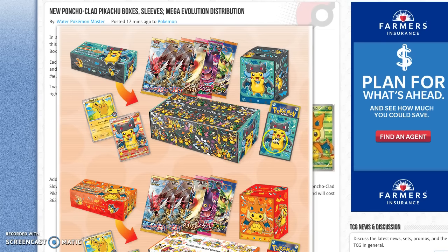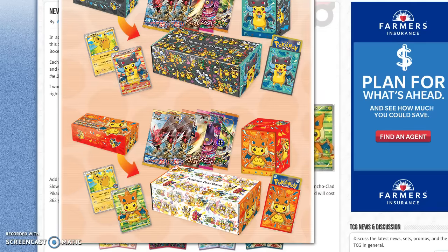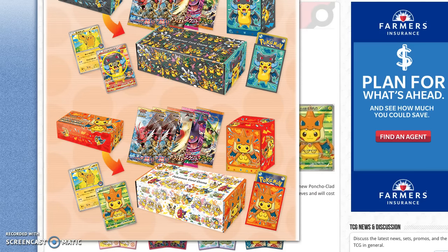You also get a deck box and some sleeves like the previous box, and then you get two different promo cards, but unfortunately only one of the two is going to be full art. The other is just going to be like a Pikachu from the X and Y base, but it's going to be like a promo number. The same thing applies for both boxes, except the deck boxes are different, the sleeves are different, and the promo cards are different.